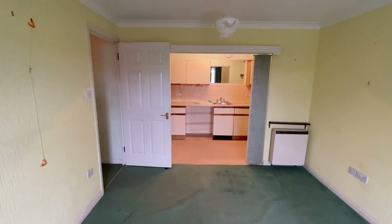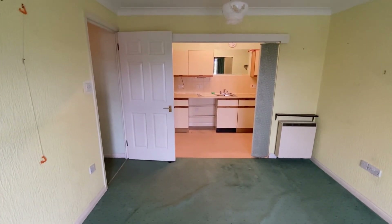If you'd like to view this property, please contact the office and we can arrange an appointment. Thank you.